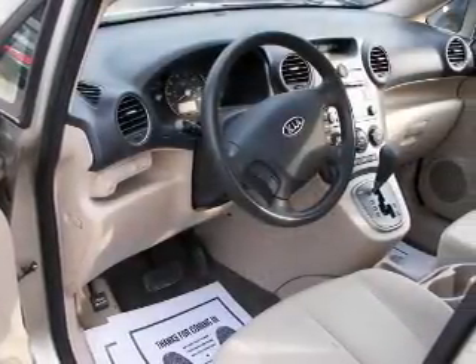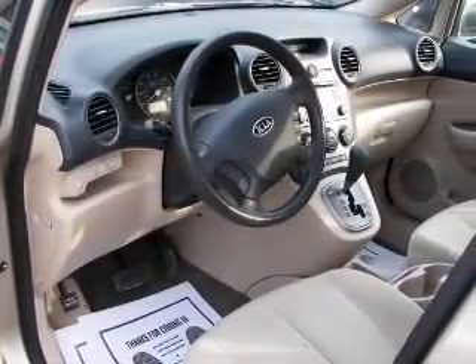Keyless entry, power windows, cruise control, an AM-FM stereo with a CD player, power mirrors, power steering, and an adjustable tilt steering wheel.